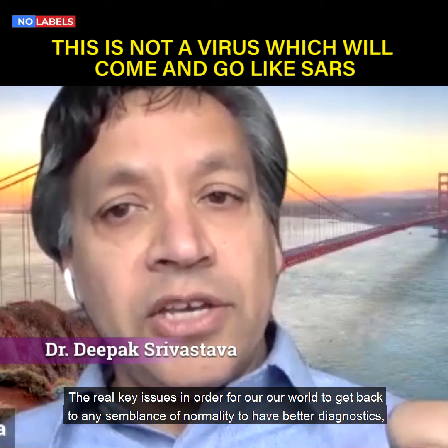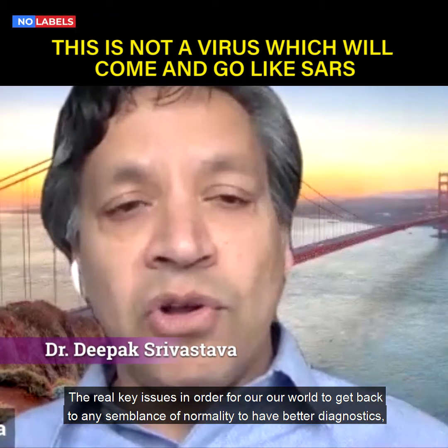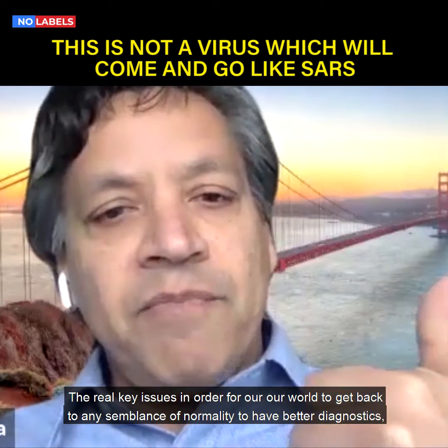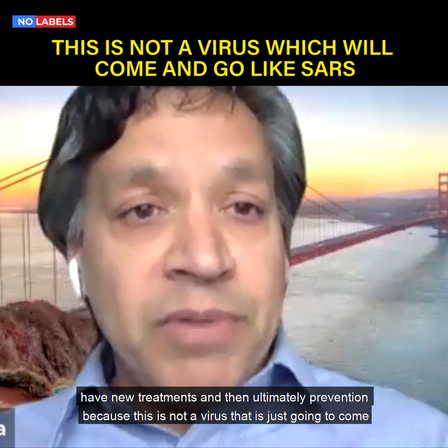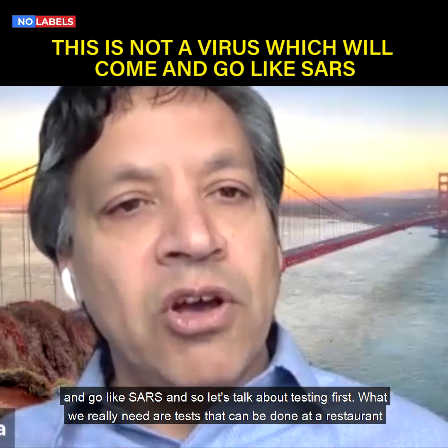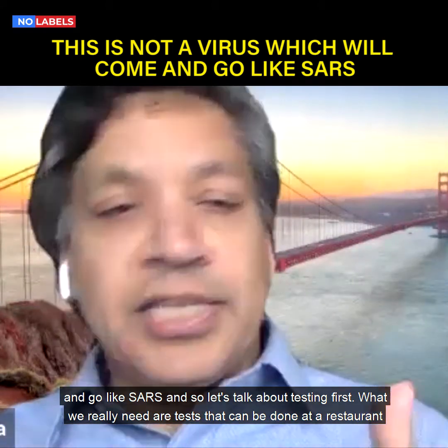The real key issues in order for our world to get back to any semblance of normality are to have better diagnostics, have new treatments, and then ultimately prevention, because this is not a virus that is just going to come and go like SARS. So let's talk about testing first.